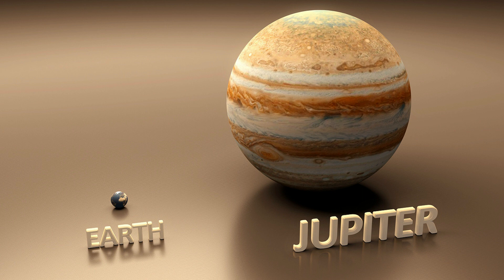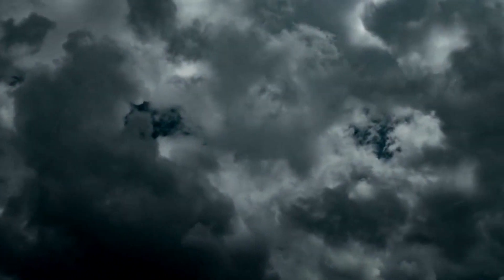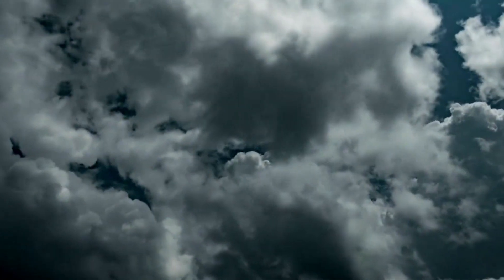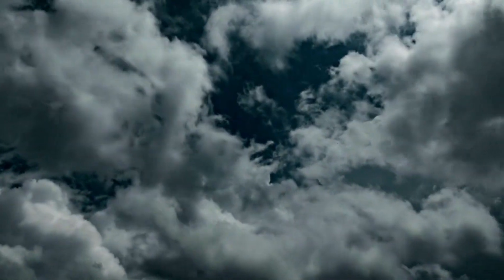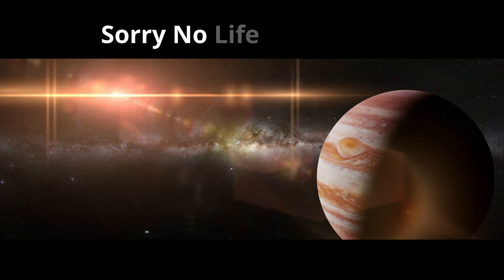Jupiter is 11 times larger than the Earth and is the largest planet. It doesn't have a true surface — the planet is mostly swirling gases and liquids. It does have a very large ocean made of hydrogen instead of water. Its atmosphere is made up of 90% hydrogen and 10% helium, and it is famous for the red spot, a huge storm that has been raging for hundreds of years. The chances of life on Jupiter are very rare, as the temperatures and pressures are most likely too extreme and volatile for organisms to survive.